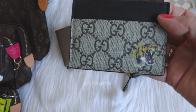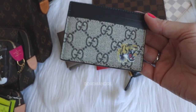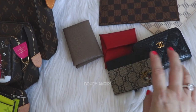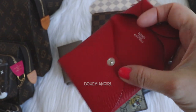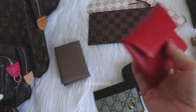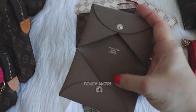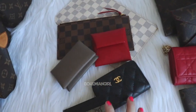My Gucci card holder that I never use other than taking pictures of it — it's a small card holder but I love this tiger on it, that's why I'm still thinking. My Hermes Bastia — it's very pretty, red color, but I never use it either. And this Hermes Calvi — it's very pretty but I never reach for it. So this part here I'm still thinking about.